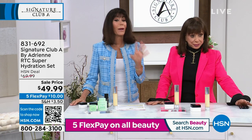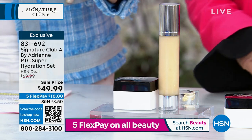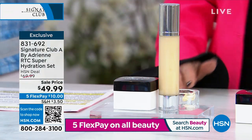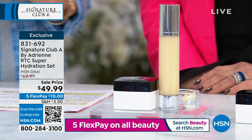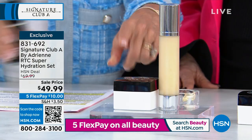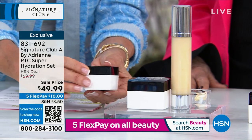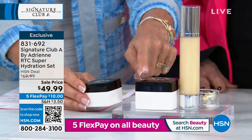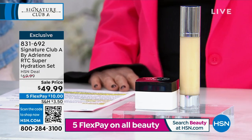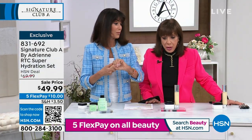Moving into another really limited configuration — about 300 to go around. Relatively new item with a fabulous five-star review. You're going to get the incredible face tightening serum with Tense Up — gigantic, double size — and you're also going to get your vitamin C day cream, another double size. Double, double on both in the Super Hydration Set. Was $69.99, now $49.99 — $10 on any credit card. Only about 300 left.